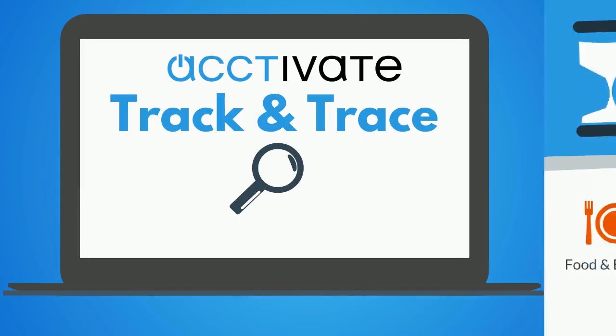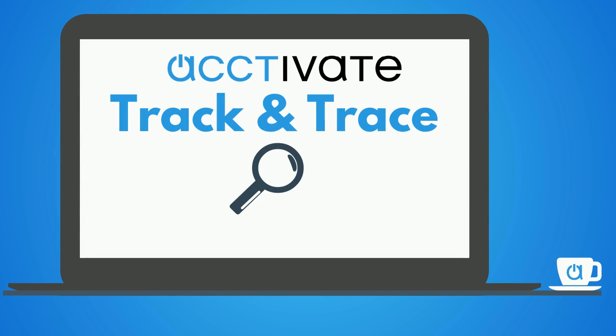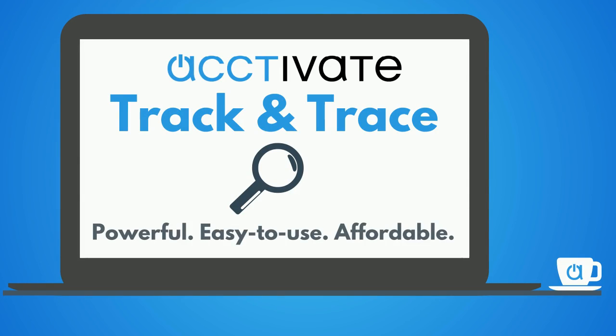Whether you manage ingredients, components, or parts that require traceability, talk to a representative to see if Track and Trace by Activate is the right solution for your business. Activate: powerful, easy to use, and affordable.